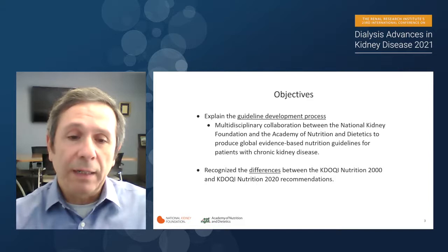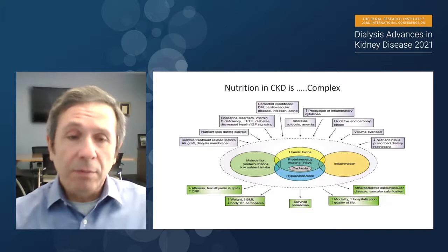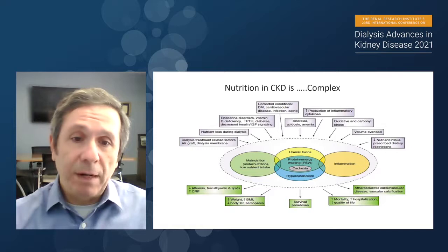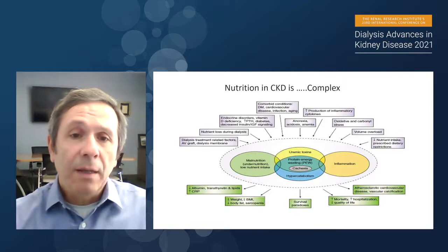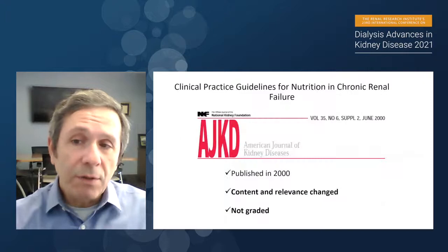Why do we do this? Just background information so people understand why we need these guidelines and the update itself. Nutrition in CKD patients is quite complex. This is an oversimplification of the reasons why patients with kidney disease will have nutritional and metabolic abnormalities, and the consequences of these abnormalities really affect the patient's overall well-being, mortality, and morbidity over time. So it is necessary for the nephrology community to have guidelines for practice related to nutrition.